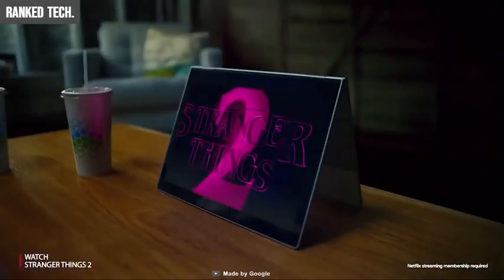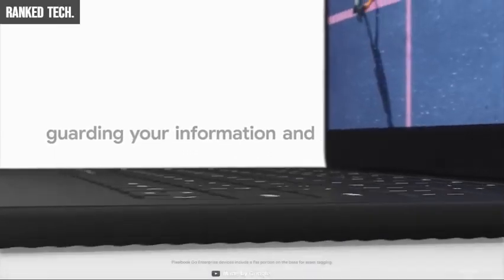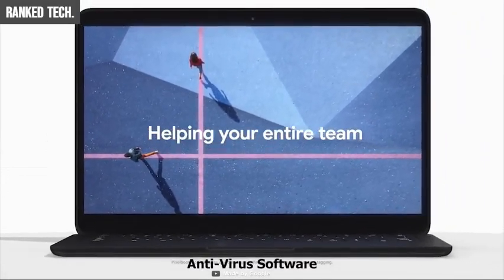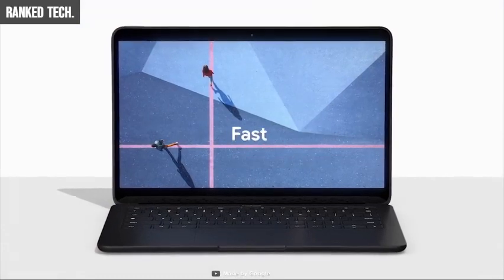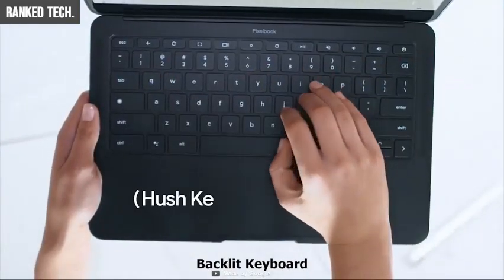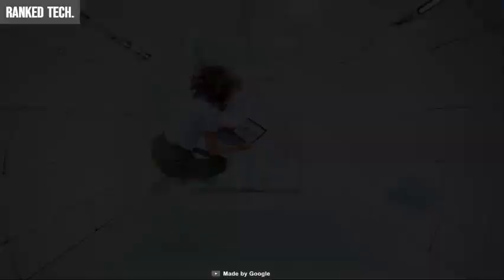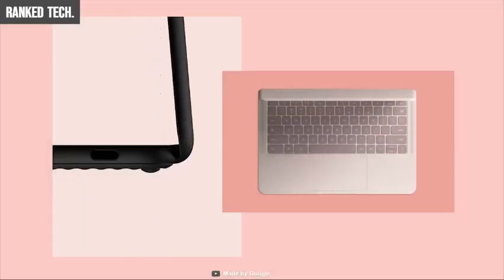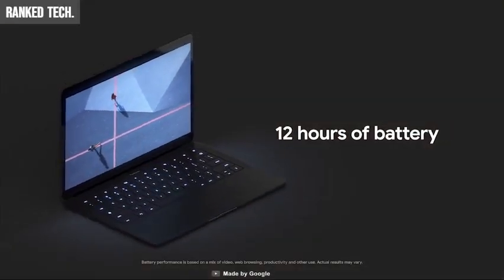With a brilliant 13.3-inch HD touchscreen display and dual stereo speakers, you will get amazing picture and sound quality for watching movies, editing photos, and video chatting. The Pixel Book Go is designed to prevent security issues with the Titan C security chip and built-in antivirus software to protect your data, and automatic Chrome OS updates will always give you the latest features. A backlit keyboard and hush keys make using the Pixel Book Go comfortable and quiet when typing, and the touchpad is spacious and accurate.